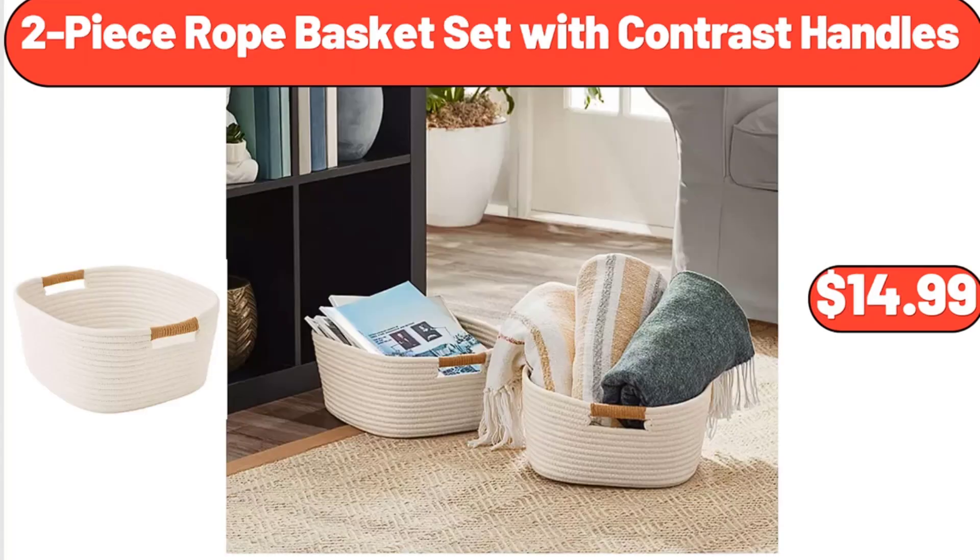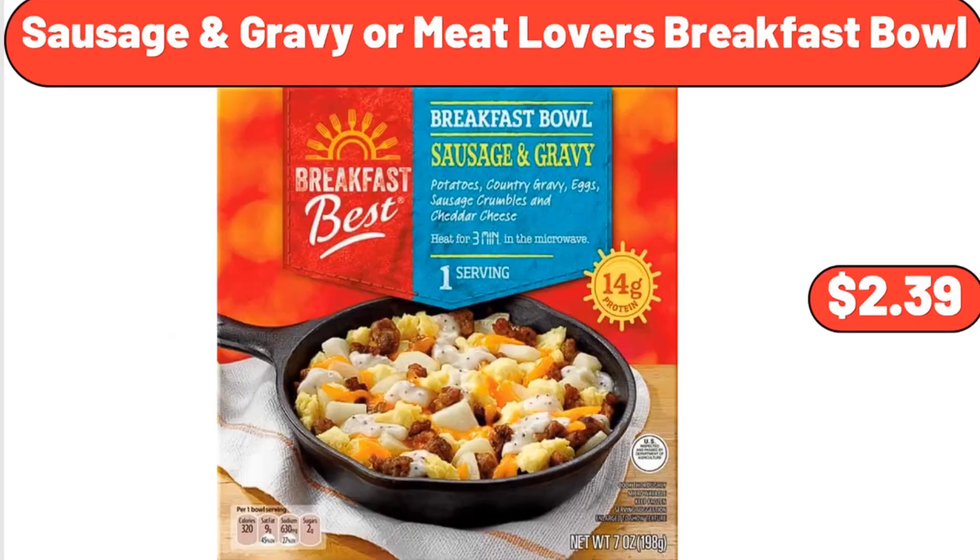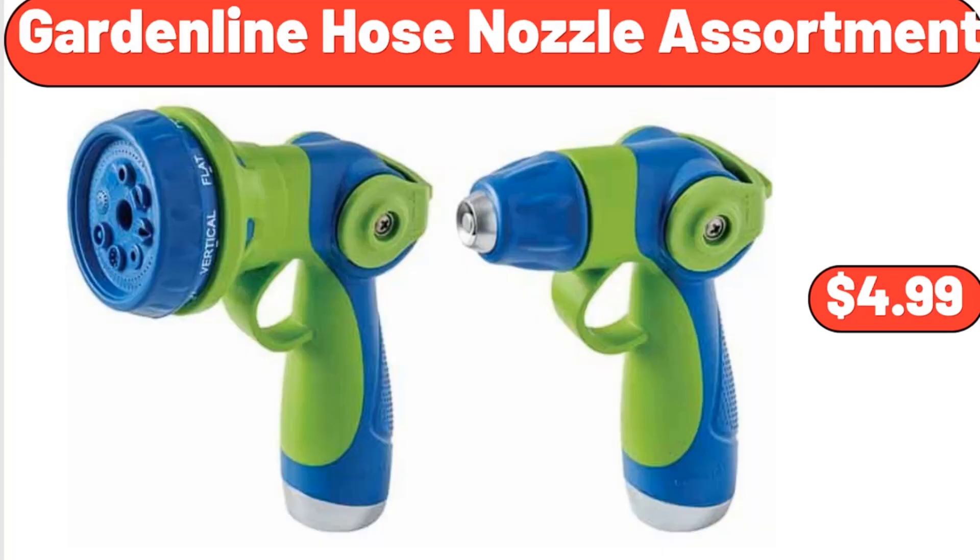2-Piece Rope Basket Set with Contrast Handles, $14.99. The Rock by Starfrit Electric Multi-Use Pot, $44.50. Sausage and Gravy or Meat Lovers Breakfast Bowl, $2.39. Garden Line Hose Nozzle Assortment, $4.99.